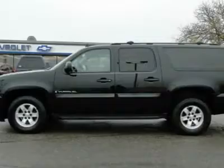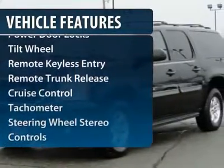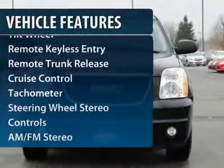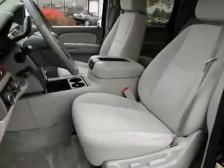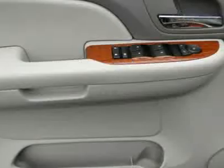Here are some of this vehicle's great options: four-wheel drive, anti-lock braking system, traction control, tow hitch, Bose sound system, running boards, power steering, remote vehicle start, HomeLink garage door opener, and front air conditioning.